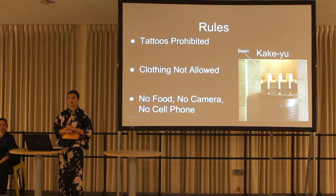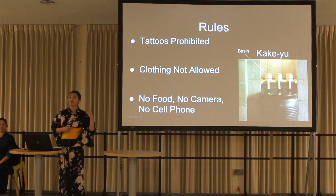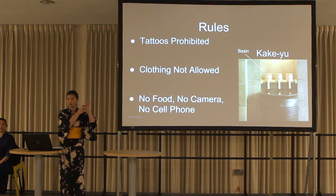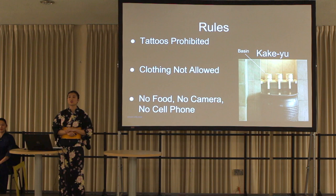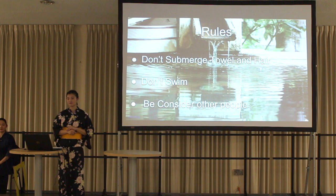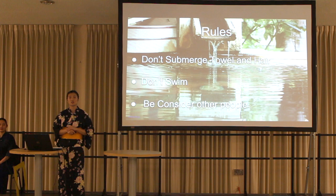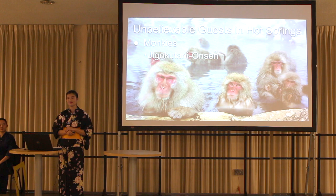There are some rules before entering hot springs. People who have a tattoo cannot enter. It is also not allowed to wear any clothes or bring food, a camera, or a cell phone. In addition, guests must shower — called kakeyu in Japanese — before entering. After entering, submerging a towel and hair is prohibited, and swimming is also prohibited. To have a good time in hot springs, considering other people is the most important thing.